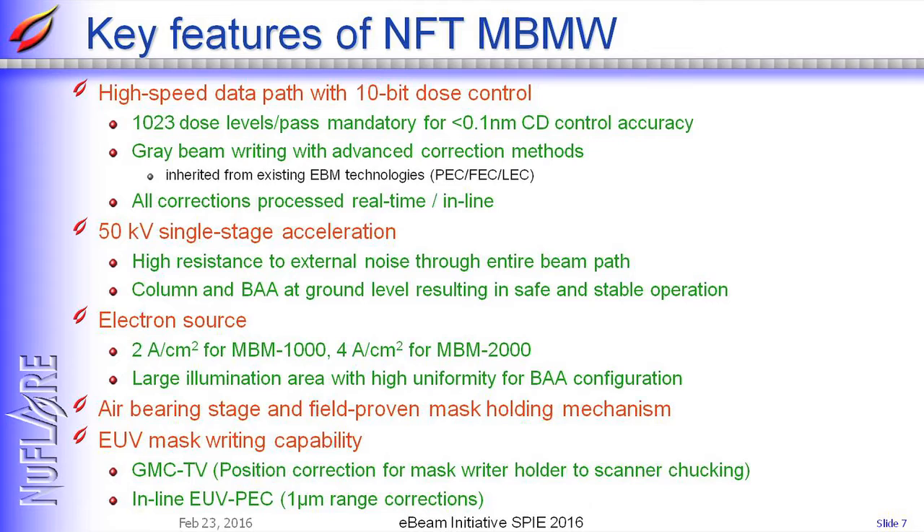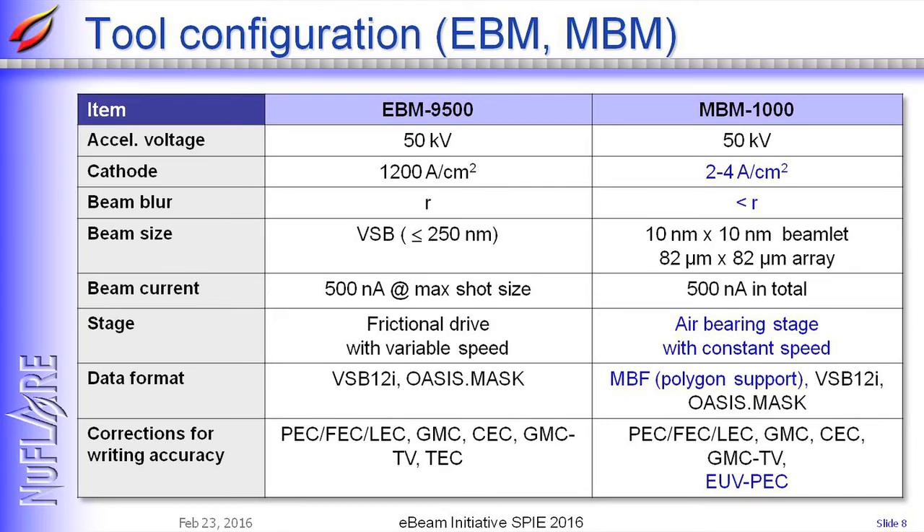We use a 50 kV single-stage acceleration system, which brings high resistance to external disturbance through the entire beam path. We have an electron source ready for current density of 2 amperes per square centimeter, and we will increase it to 4 amperes per square centimeter for MVM2000. New features in MVM1000 include an air-bearing stage and a new data format named MVF, which supports polygon patterns to describe curvilinear patterns effectively in terms of data size.